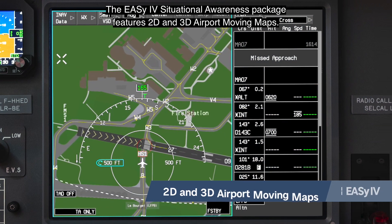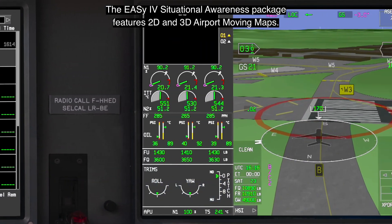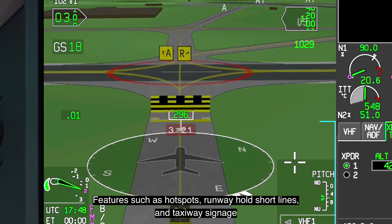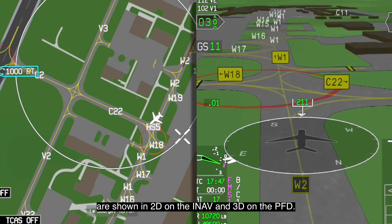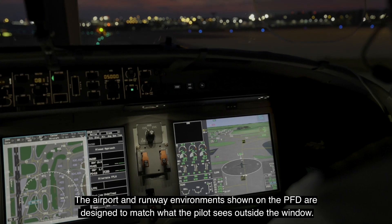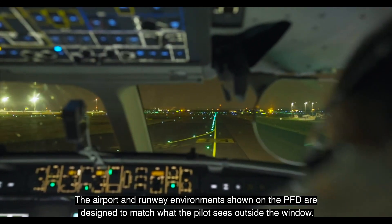The EZ4 situational awareness package features 2D and 3D airport moving maps. Features such as hotspots, runway hold short lines and taxiway signage are shown in 2D on the INAV and 3D on the PFD. The airport and runway environment shown on the PFD are designed to match what the pilot sees outside the window.